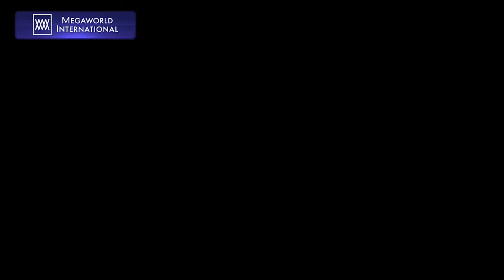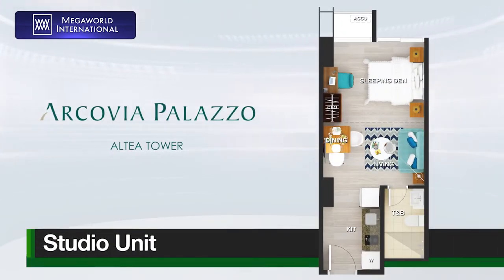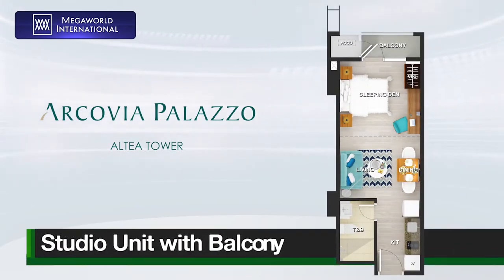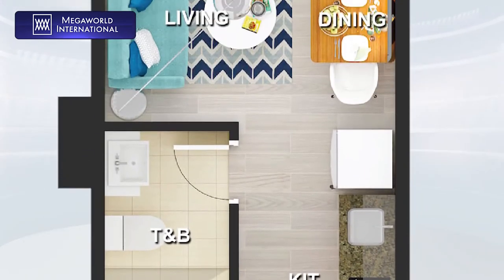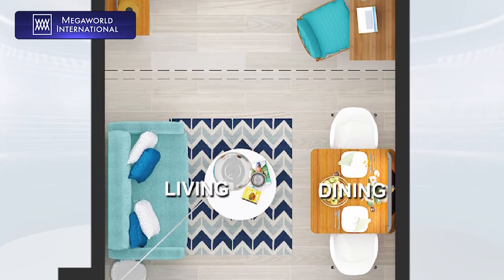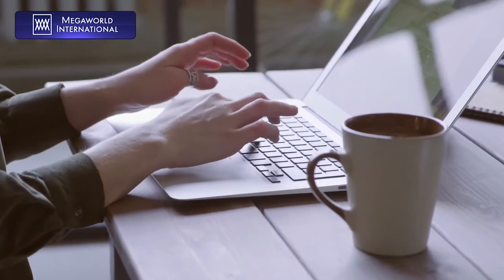There are two kinds of studio type units for Altea Tower. The first is a typical studio unit for the business-like lifestyle, and a studio type unit with a balcony for the free-spirited bachelors and bachelorettes. The studio type units that Altea offers are perfect for the on-the-go, career-driven millennial.